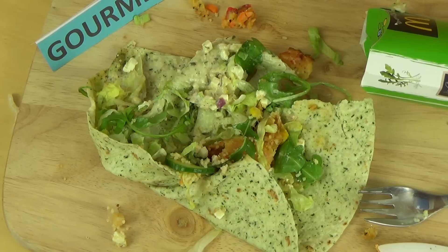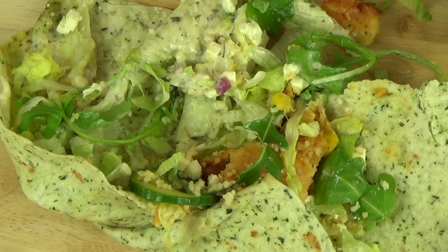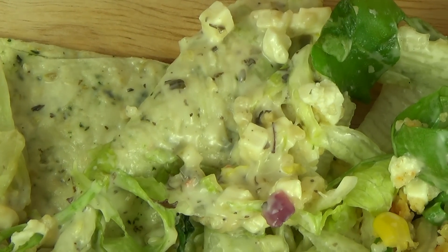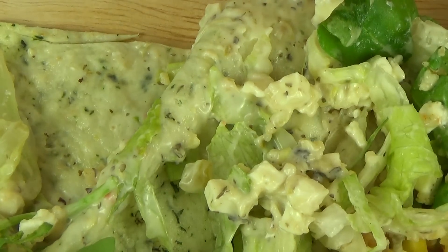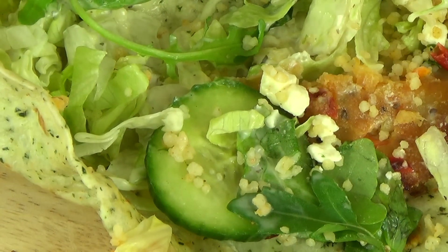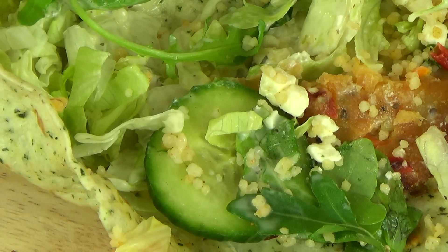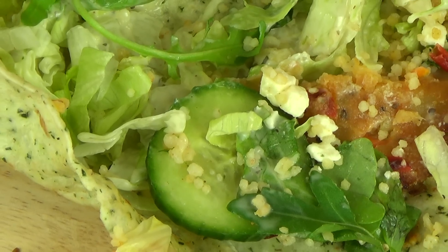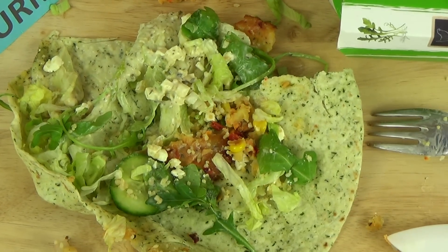Und jetzt zum McWrap Marocco Veggie — super speziell. Der schmeckt so frisch, es schmeckt fast nach Zahncreme. Ja, sehr ausgefallen, ist auch sehr scharf. Das Zeug ist übel scharf. Das ist ein total McDonald's-untypisches Produkt — vielleicht gerade der Richtige für jemanden, der immer wegen der Wraps hingeht. Aber interessant, gourmet — das müsst ihr vielleicht ausprobieren.